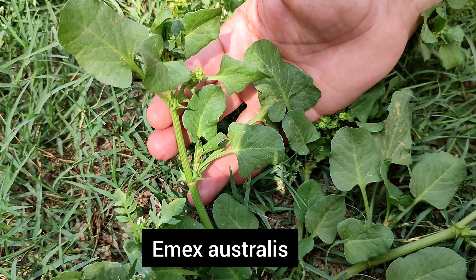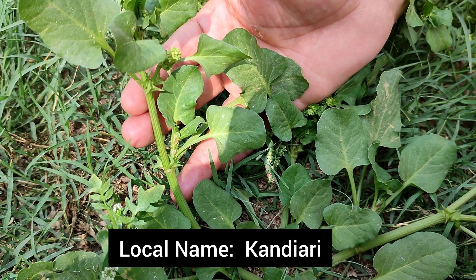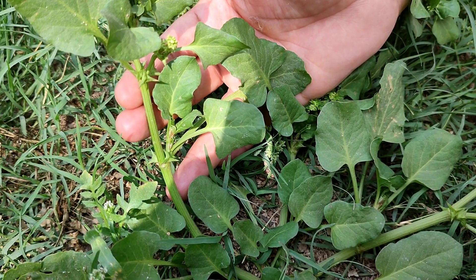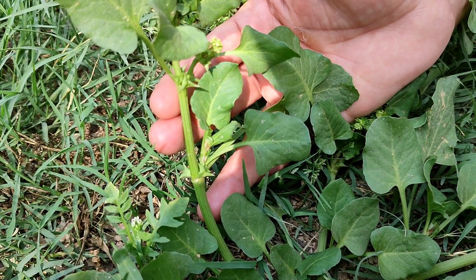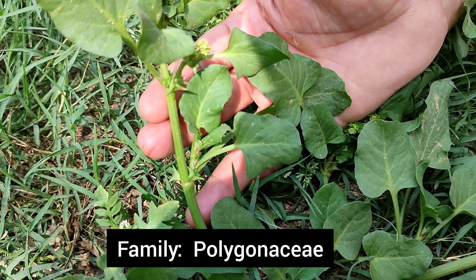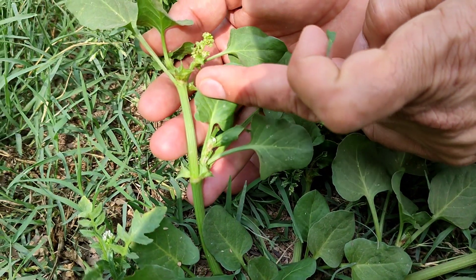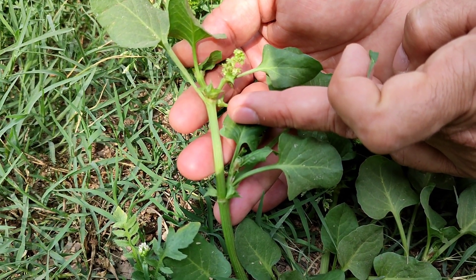This is Emex australis. In local Urdu or Hindi it is called Khandiari, where the characteristic spiny fruit can be seen here. It is a weed that grows during the spring season. It belongs to family Polygonaceae, where the characteristic ochrea is present at the axil of the leaves — a diagnostic feature of family Polygonaceae.